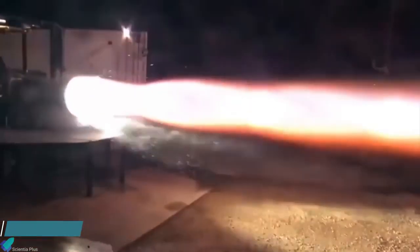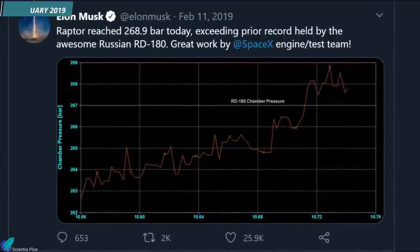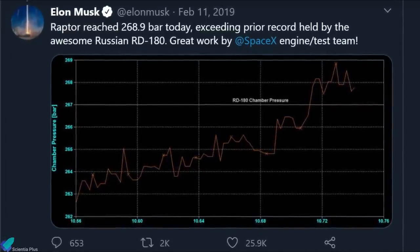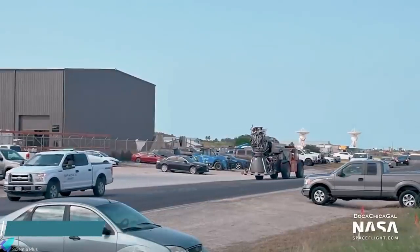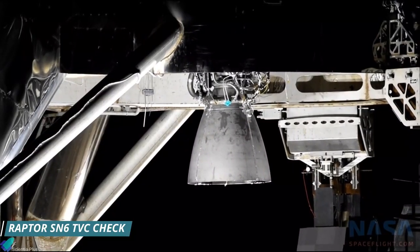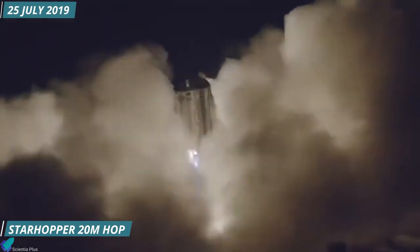On 10th February 2019, Musk announced on Twitter that the flight version engine had attained a chamber pressure of 268.9 bars. Later, a batch of Raptor engines, from serial number 2 to 6, arrived at the Texas Starship construction site. After several ground tests, serial number 6 was finally approved for the flight test. The first flight test of a Raptor engine occurred on 25th July 2019, at the SpaceX South Texas launch site, carrying SpaceX Starship prototype Starhopper to a height of 20 meters.